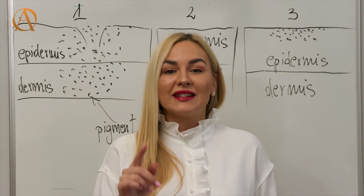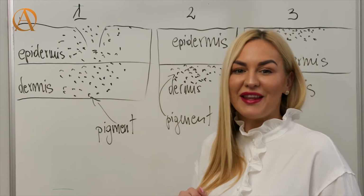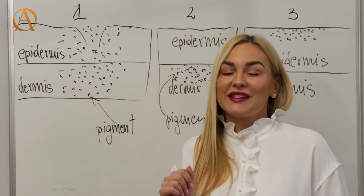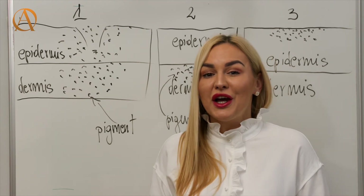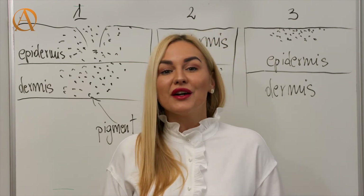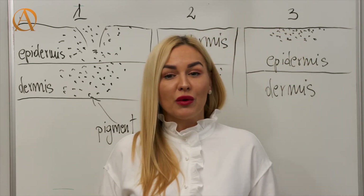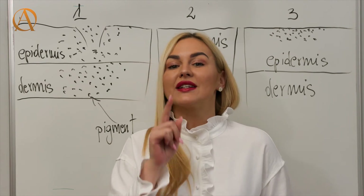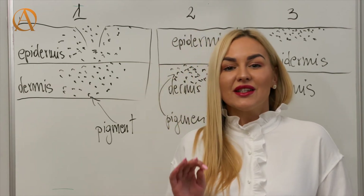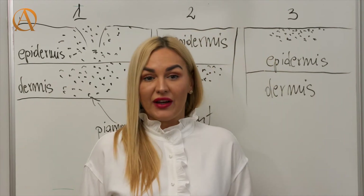To sum up: the first stage of healing will remove the excess pigment which sits at the epidermis layer of the skin. Once this happens, after about two weeks, we can see there is still some pigment under the skin in the dermis layer. Sometimes the client will call you at this stage and say that their tattoo has faded, but you can reassure them that it's part of the process. This pigment is now safe and won't be removed because it is at the correct depth and the lymphatic system doesn't see it as a threat.